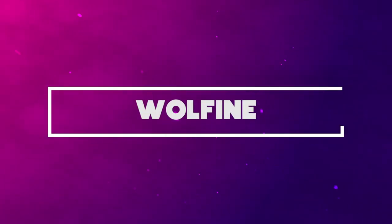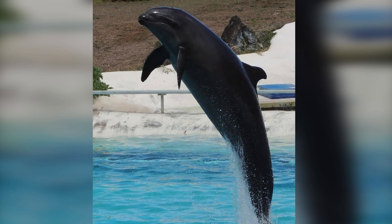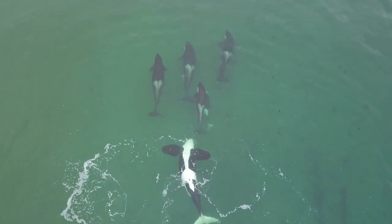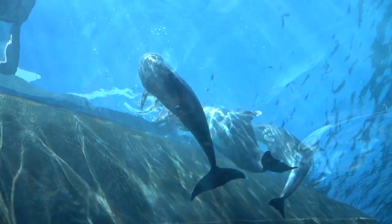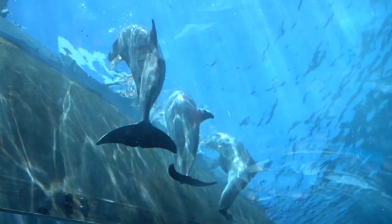Number 10: Wolfine. Did someone say a wolfine? You're probably wondering what sort of hybrid a wolfine is. Well, it's actually a hybrid that emanates from the breeding of a false killer whale and a bottlenose dolphin. This hybrid is so rare that there's only been two spottings in the entire world.